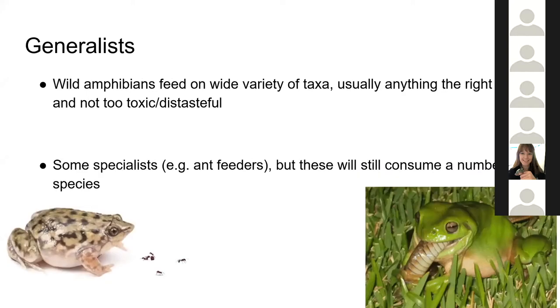The vast majority of amphibians are relatively generalist, in that they feed on a wide variety of taxa — usually defined by pretty much anything that's the right size to fit inside them, which isn't toxic, distasteful, or otherwise unpleasant to eat. There are some amphibians which are apparently more specialist, such as ant feeders like the Hymenochirus frog, but these are mostly specialists in terms of their gape size rather than what they actually have to eat. Even relatively specialist amphibians will still eat a wide variety of species.